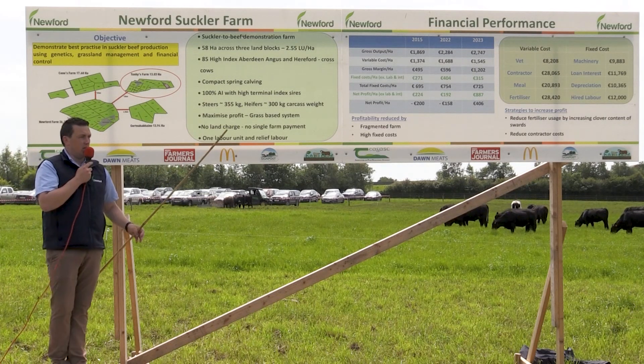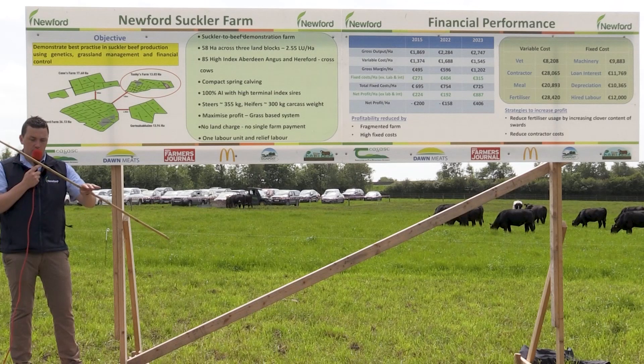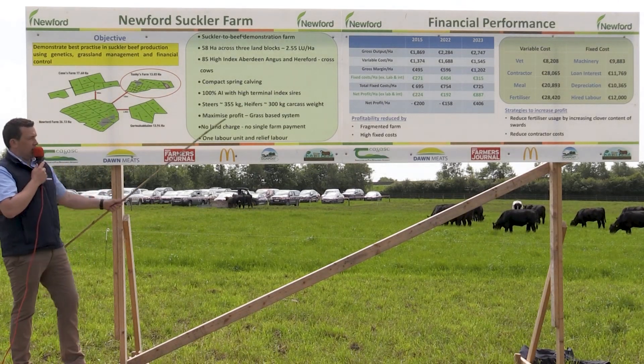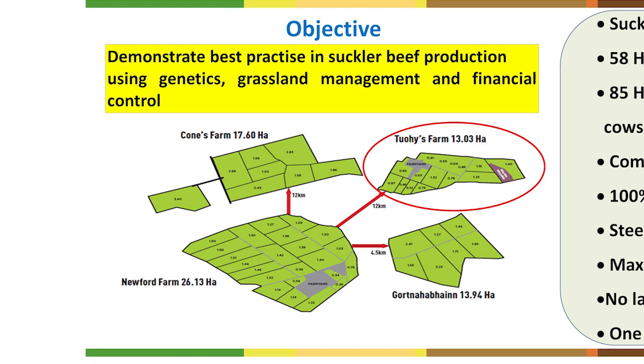One of the changes we made this year is that we've actually dropped one farm. Like Paul said, we lost cows with TB so our stocking rate was down anyway, but that fourth farm was adding quite a lot to our contractor charges. We dropped that farm — the one circled in red — so that's now three farms.